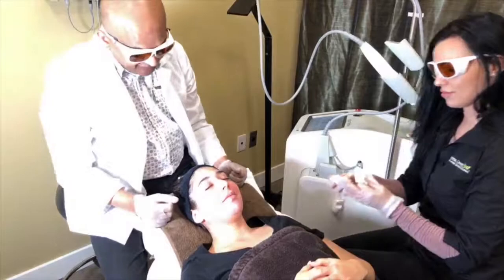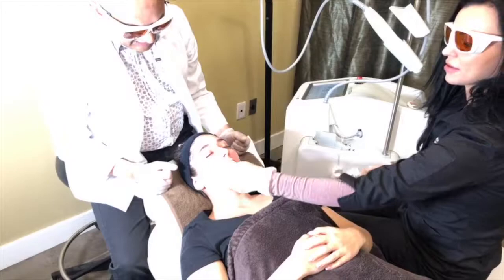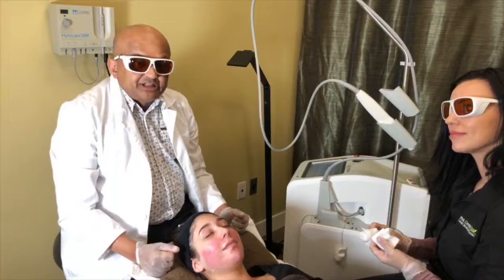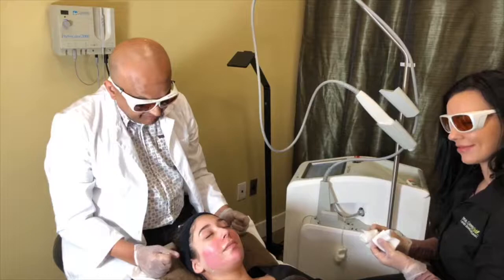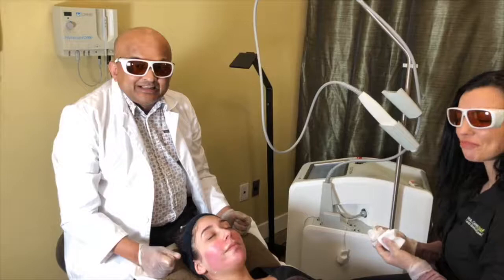How can viewers get in touch with us? You can reach us at 604-580-2464, or email info@bclaser.ca, or visit our website bclaser.ca. Follow our Instagram account and send in your questions. If you have other topics you'd like to see us cover, let us know. Thanks for joining us today!